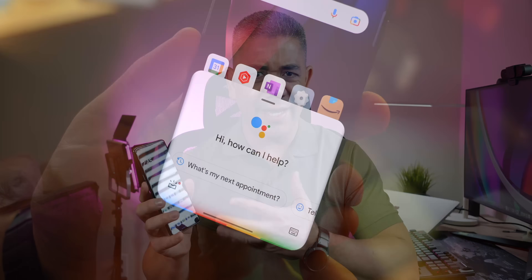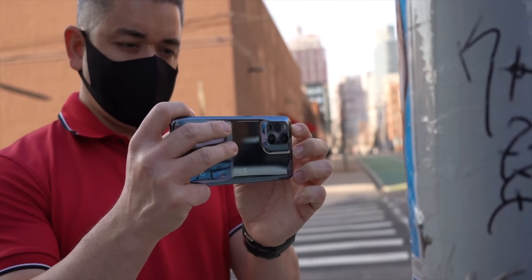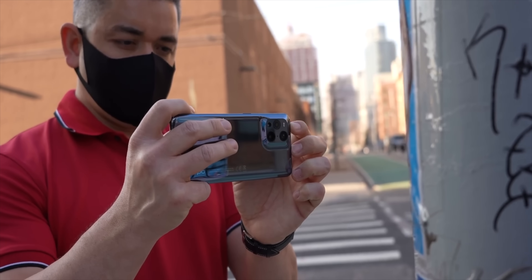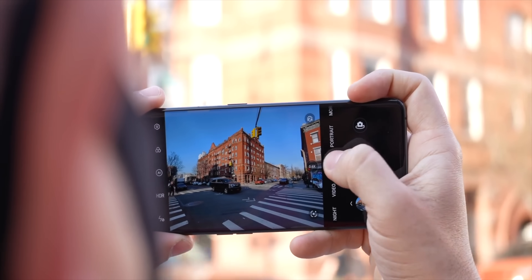Quick disclaimers before we begin. My experience with ColorOS 12 has so far been on a test build of the global version, so Google Play services are working in their full glory. That leads me to my next disclaimer: this is not a review — that comes later as we get the final build. And anyone interested in our review of this OPPO Find X3 Pro that I tested it on, I'll be linking to that separately.